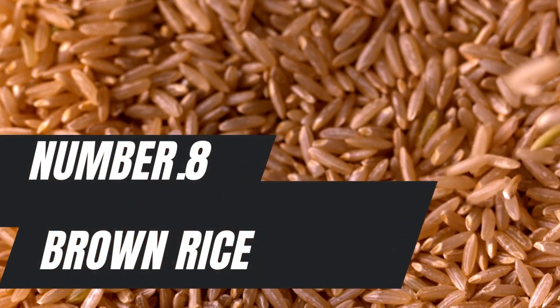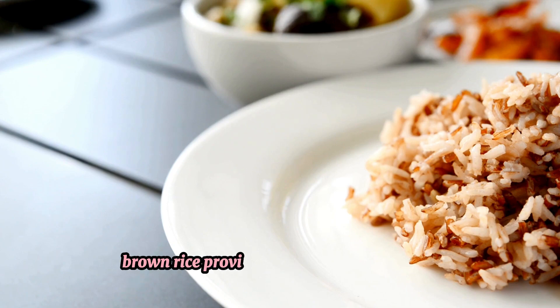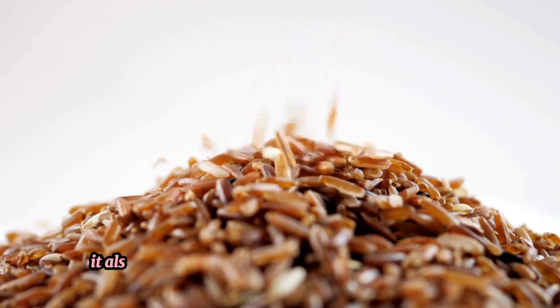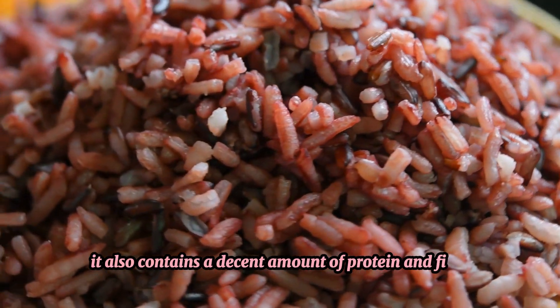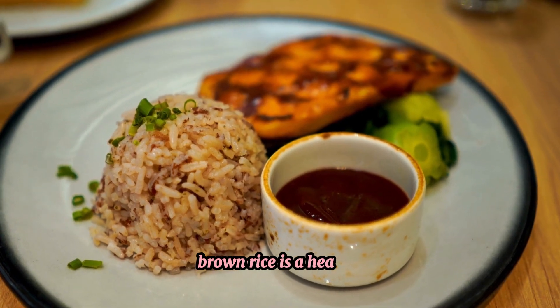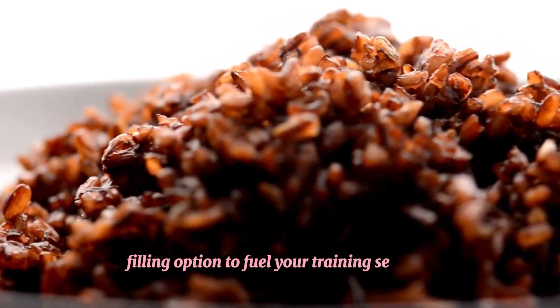Number 8: Brown rice. Brown rice provides complex carbohydrates, which are essential for sustained energy during workouts. It also contains a decent amount of protein and fiber, aiding in muscle repair and digestion. Brown rice is a healthy, filling option to fuel your training sessions.